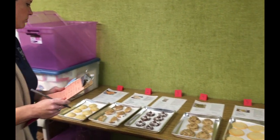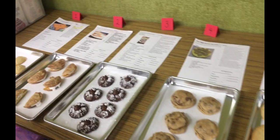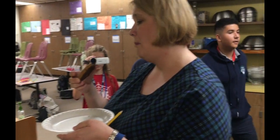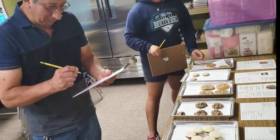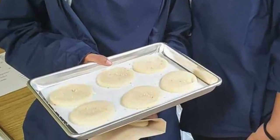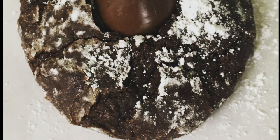Seventh graders ended the year with a cookie contest, judged by our own teachers and staff. We had 14 different cookies from two different class periods. The winners were our rainbow sugar cookies and double chocolate kiss cookies.